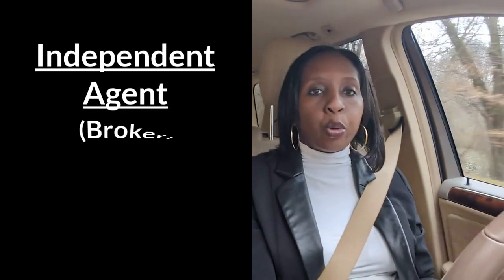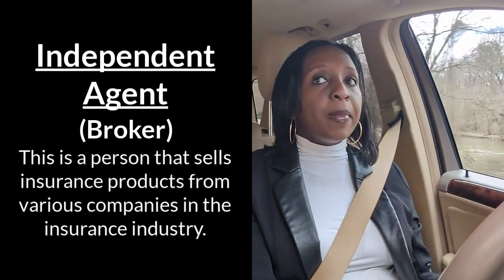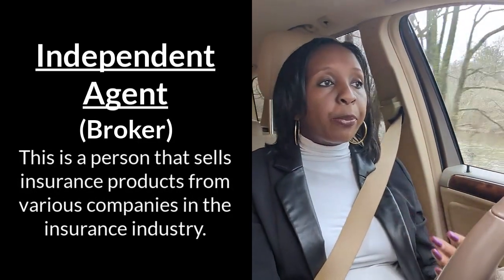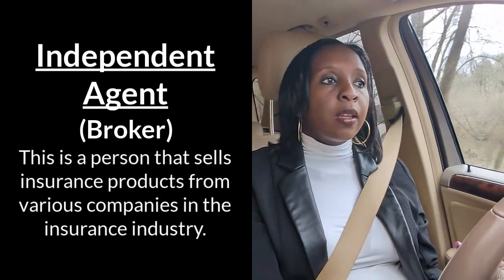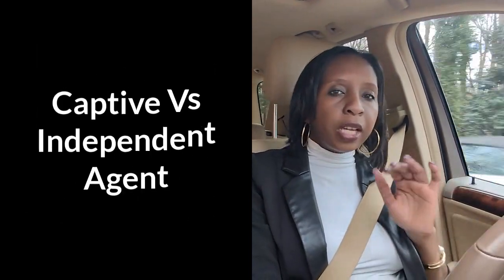An independent agent, on the other hand, basically acts as a broker, which means you can contract with as many insurance companies as possible, or as many as you can handle. So which one is better? Let's dive a little bit deeper into that.